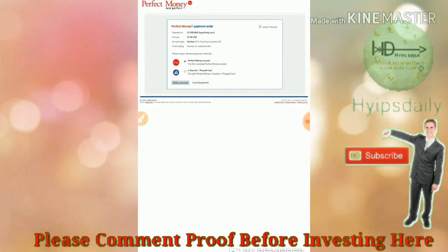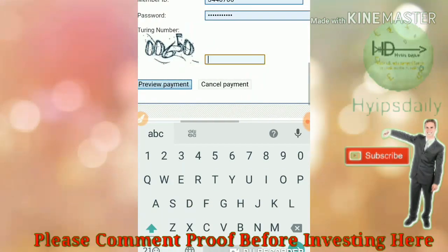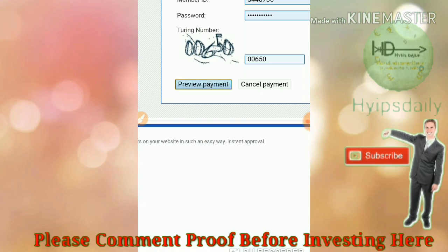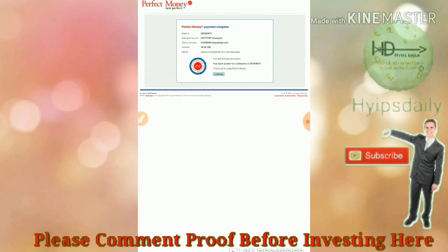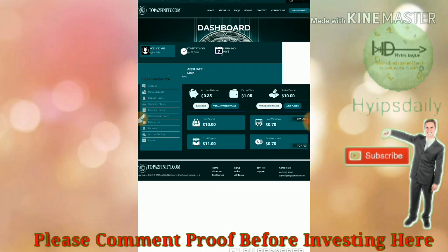I enter the transaction number and click preview payment, then confirm my payment. You can see on my dashboard that my account balance has been updated to ten dollars.